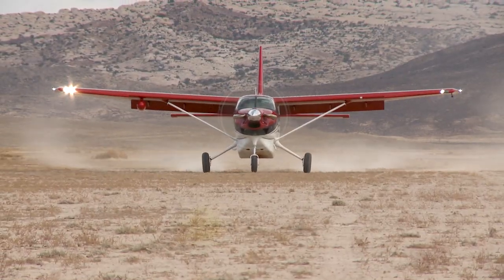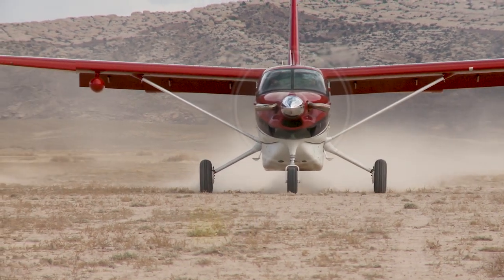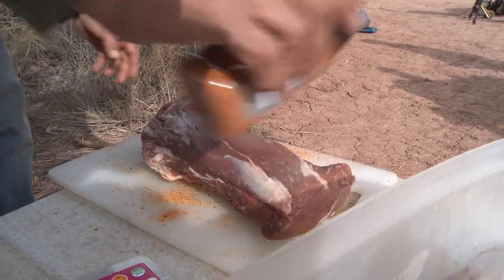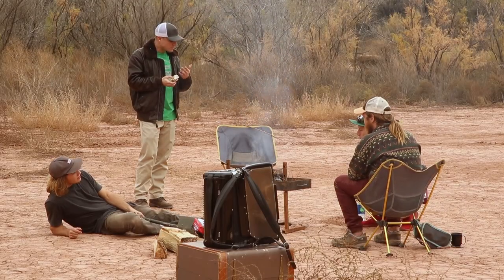And fittingly, we went to where there was no runway at all and landed anyhow on a salt flat. And of course, after all that work, food becomes a necessity, and the guides from outdoor adventure company Navtech did not disappoint — they whipped up an amazing meal at the campsite they had prepared.